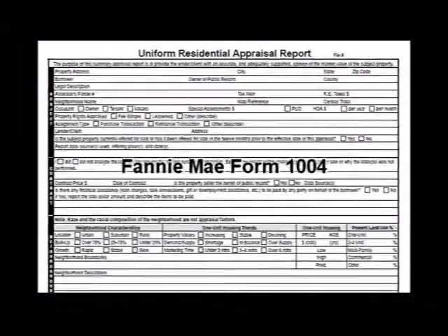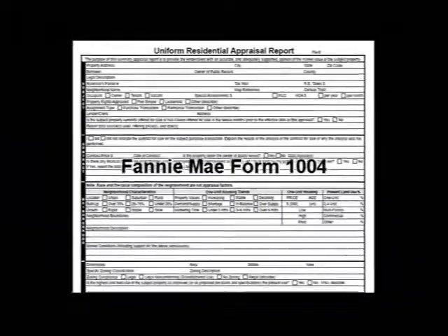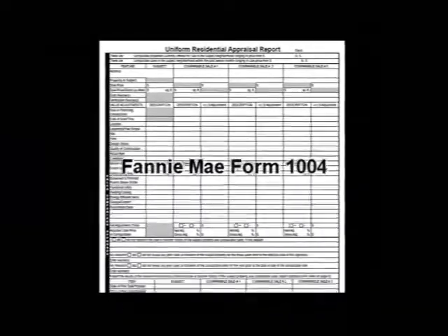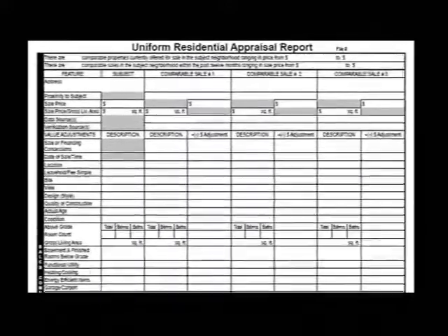The Residential Green and Energy Efficient Addendum was intended to assist appraisers in analyzing the value of energy efficient features. It's the first form of its kind intended for appraisers' use. The Appraisal Institute originally issued its form in 2011 as an optional addendum to the Fannie Mae Form 1004, which is the appraisal profession's most widely used form for mortgage lending purposes.